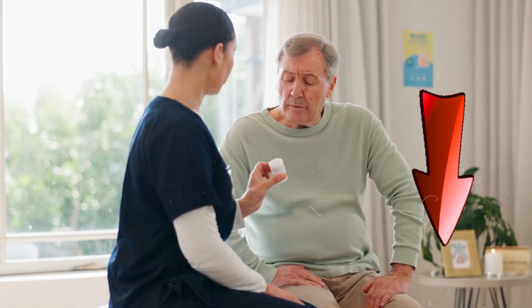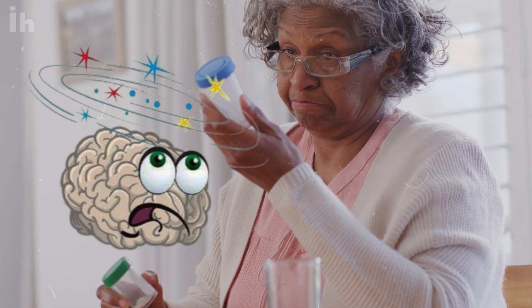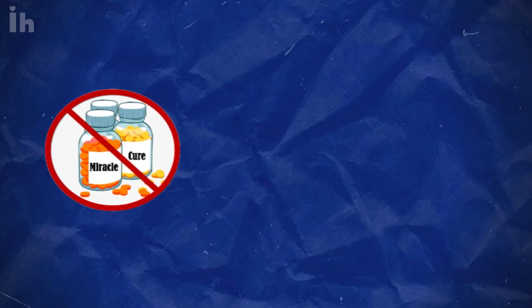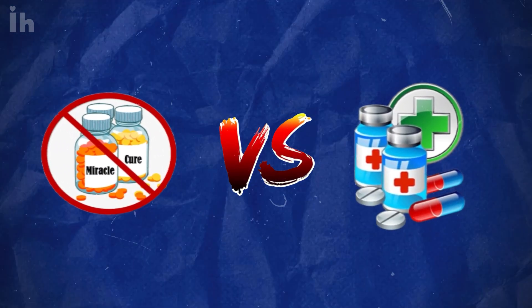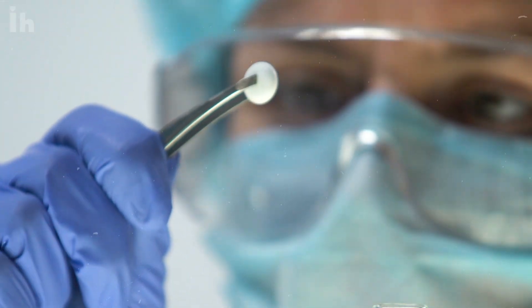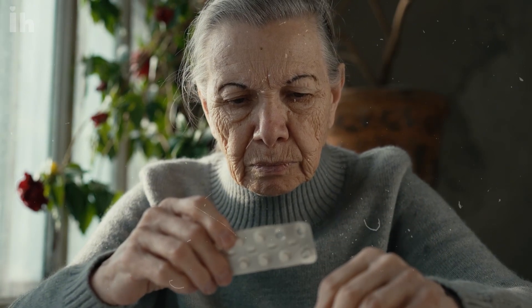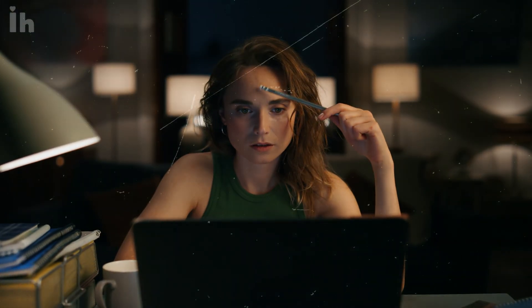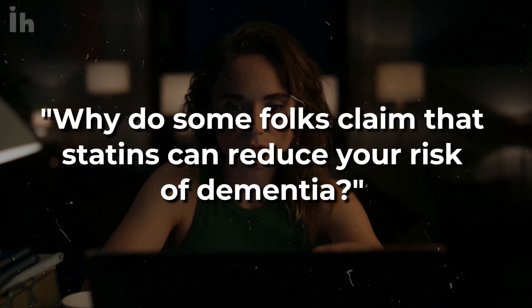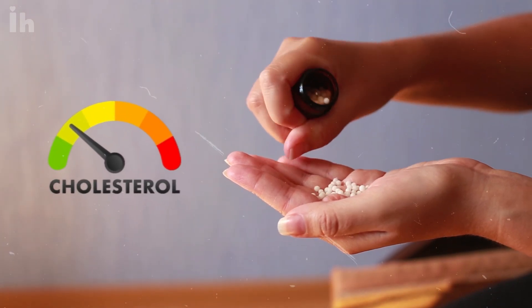Most people think statins just lower cholesterol, but there's been a lot of talk lately about whether they might also affect the brain. Some say statins could cause dementia; others claim they might actually protect against it. The answer depends on the specific statin you're using and your initial cholesterol levels.